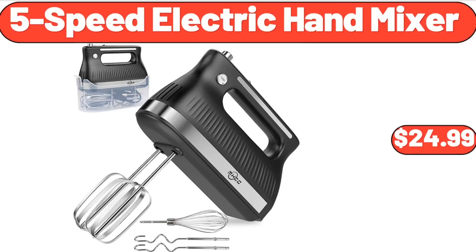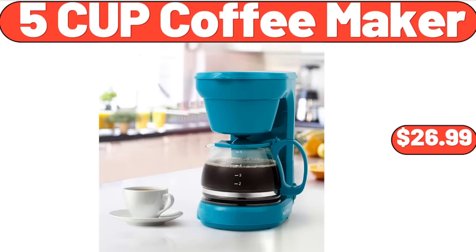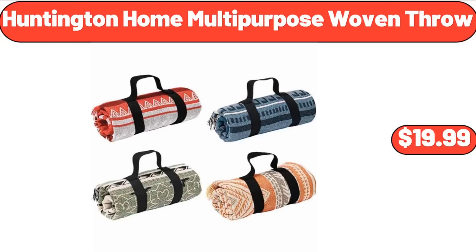5-Speed Electric Hand Mixer, $24.99. 5-Cup Coffee Maker, $26.99. Huntington Home Multi-Purpose Woven Throw, $19.99.